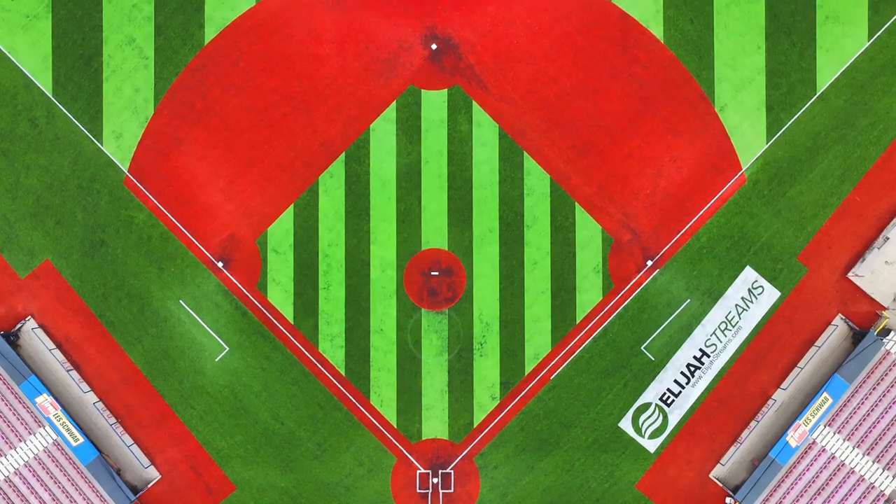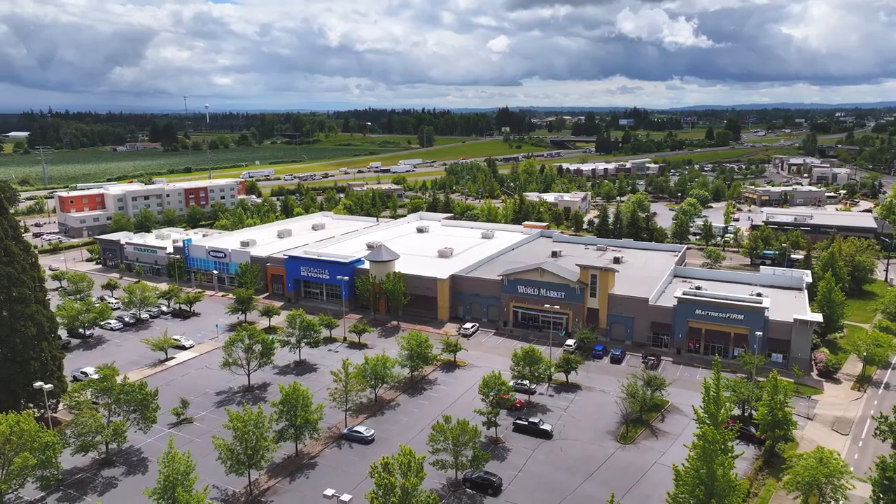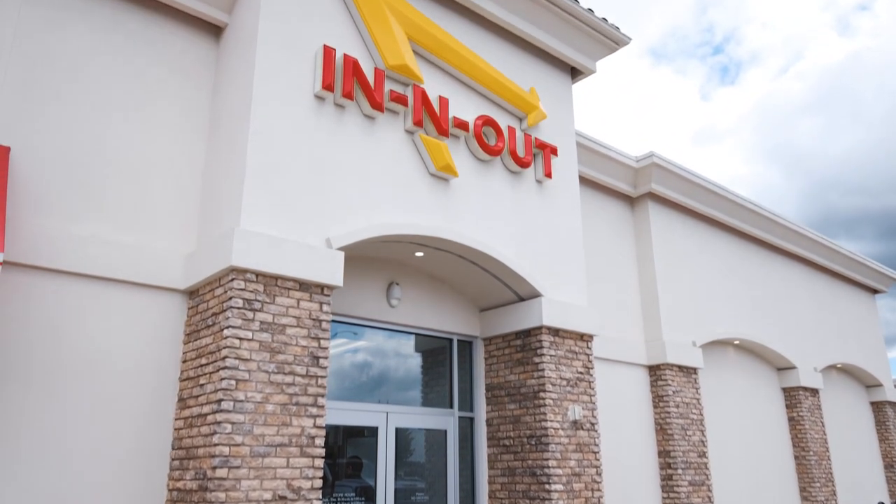Kaiser Station is home to the Volcano Stadium, endless shopping, and Lowe's Home Improvement. Oh, and you can't forget about the famous In-N-Out Burger. And while you go tour the home, I'm going to wait in line for my Double Double Animal Style.